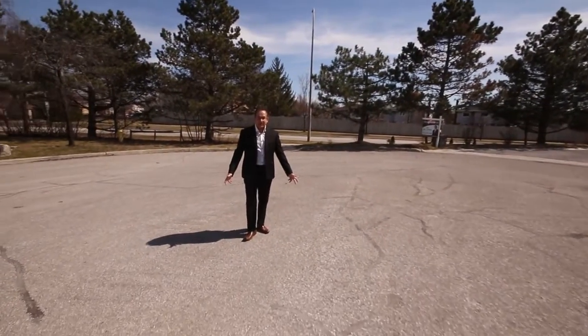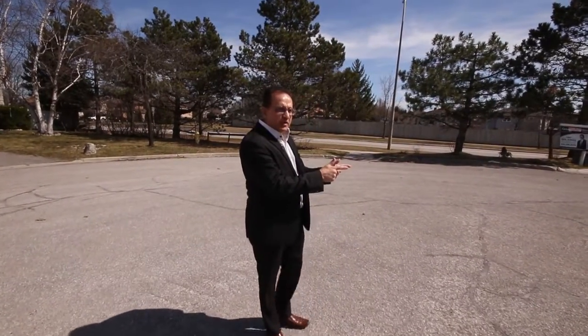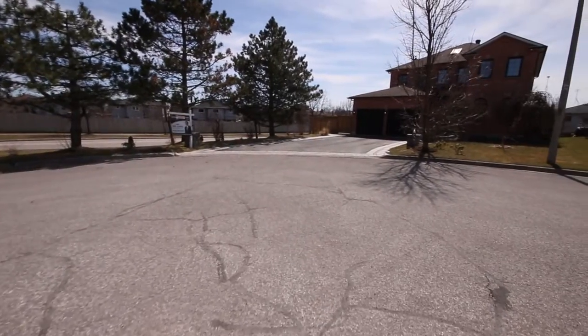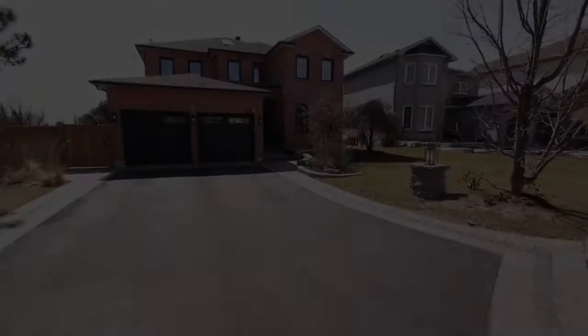I'm standing here on Pemberton Court, a beautiful cul-de-sac in Whitby, and I'm excited to show you this house — 24 Pemberton Court. This house is over 3,000 square feet with approximately $300,000 spent in renovations and upgrades.